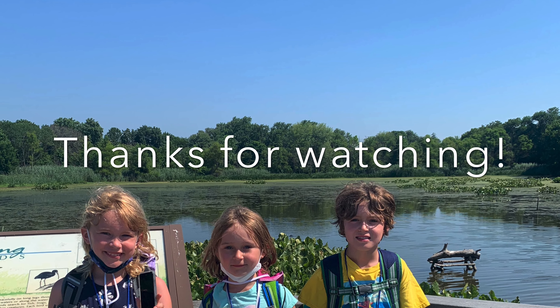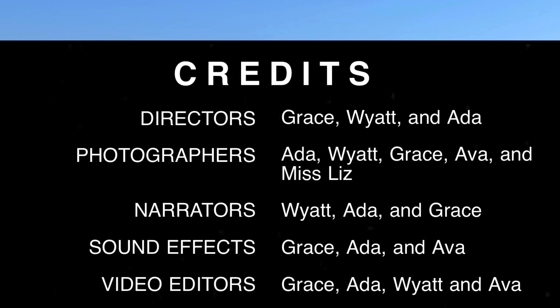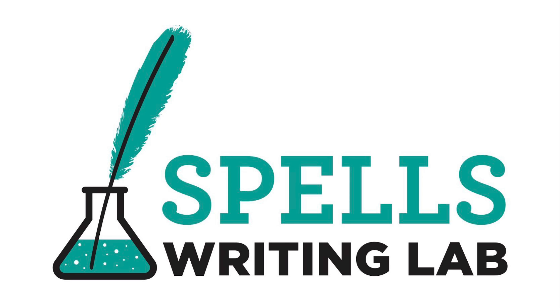Bye! Thanks for watching. See you next time. Bye-bye.